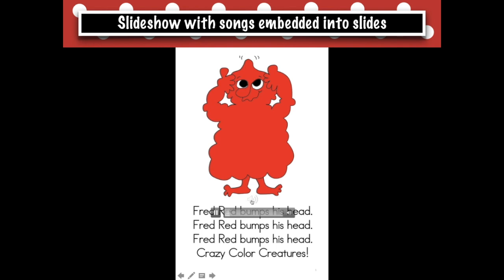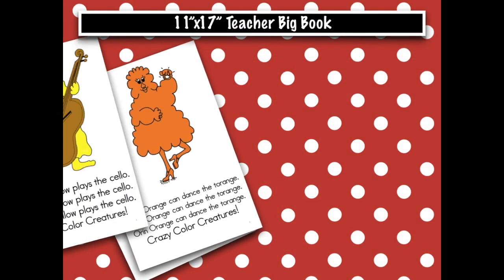Fred, red bumps his head. Fred, red bumps his head. Crazy Collar Creatures teacher and student books feature either Zayner, Bloser,